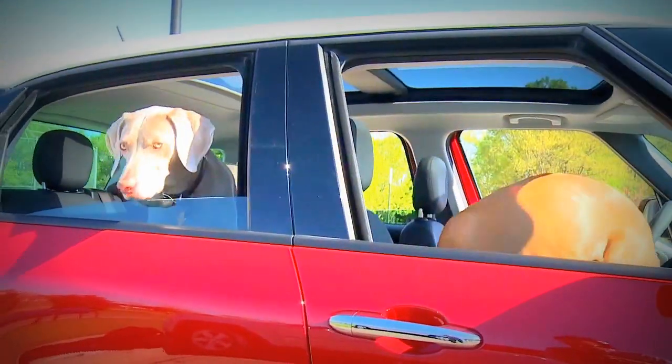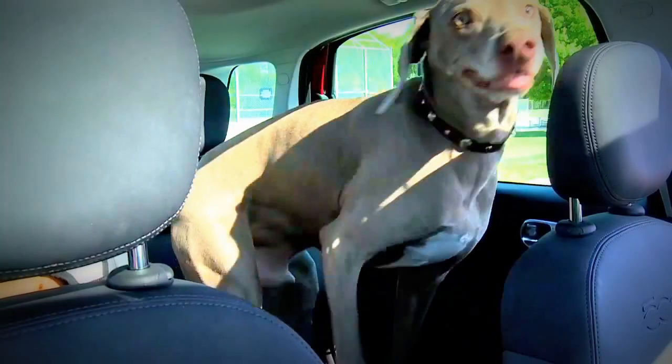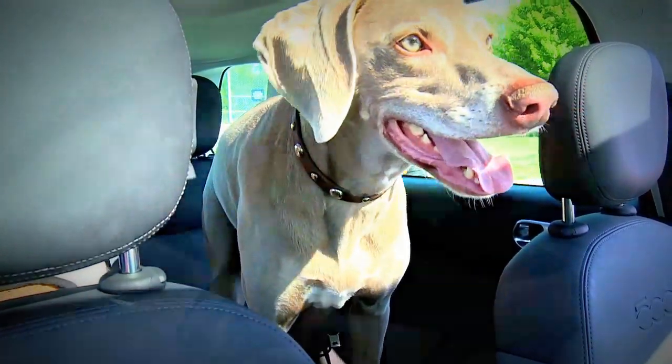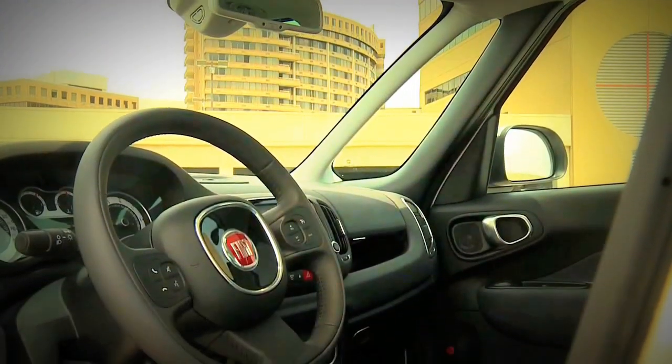Any dog loves the open-air feeling, and the 500L allows you to see out all the windows. With the glass A-pillar and D-pillar, it really gives them a full loft feeling.